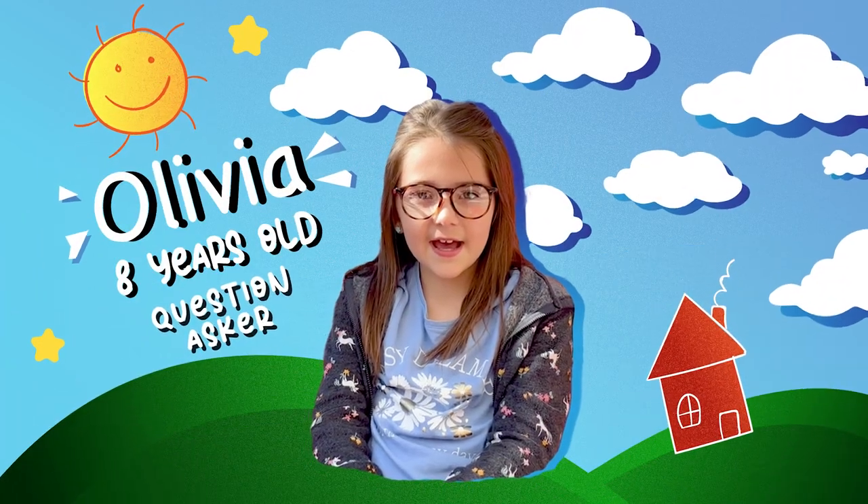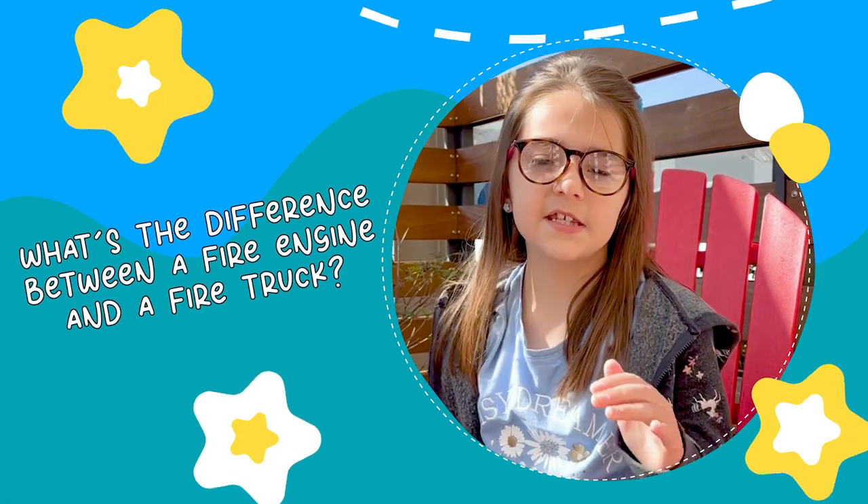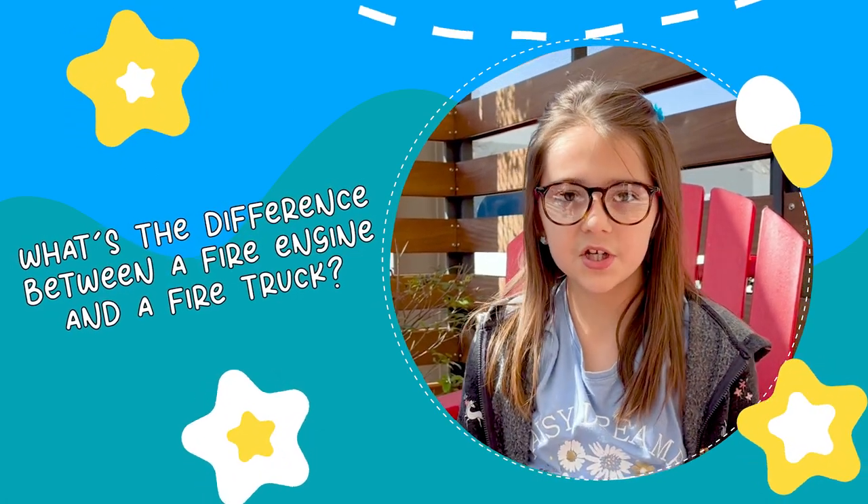Firefighter FAQ with questions from kids. I have a question: what's the difference between a fire engine and a fire truck?